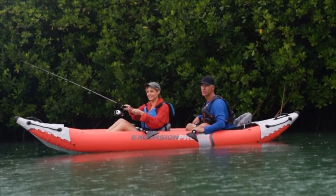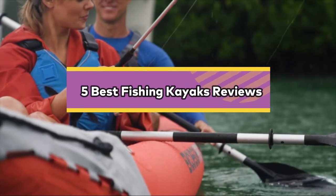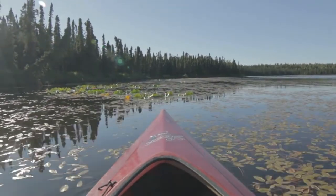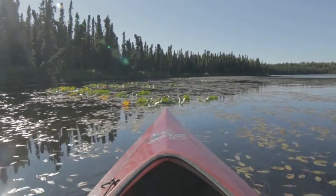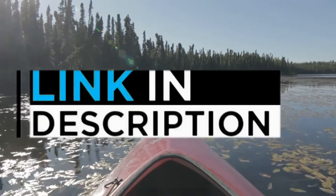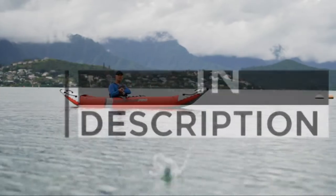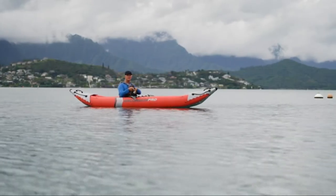Welcome back, home enthusiasts! We're TrueReviewTube and we're here to help you decide which best fishing kayaks to buy today. If you want more information and updated pricing on the products mentioned, be sure to check the links in the description down below. OK, so let's get started with the video.